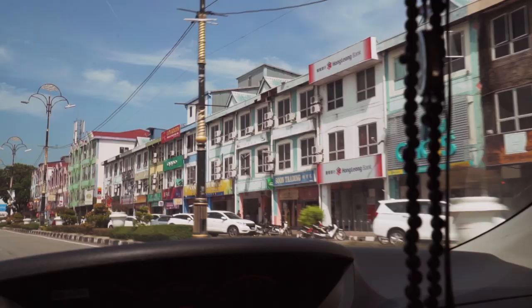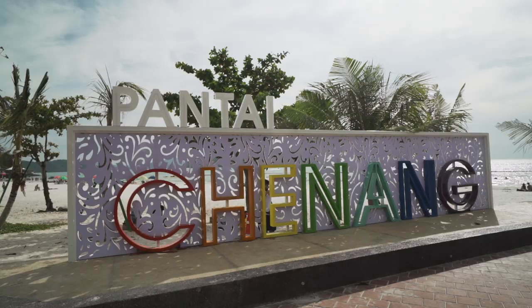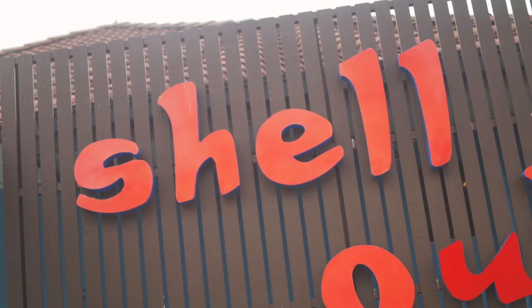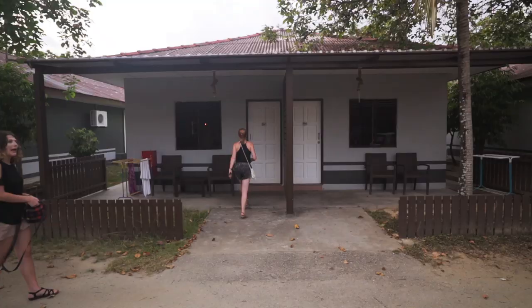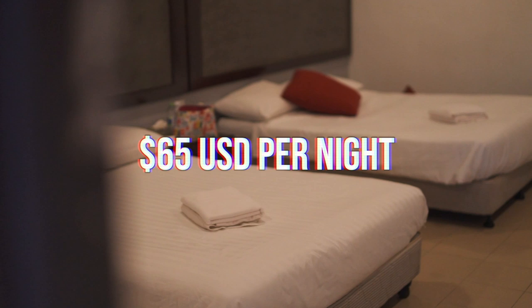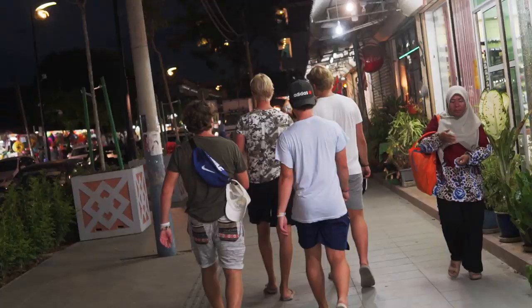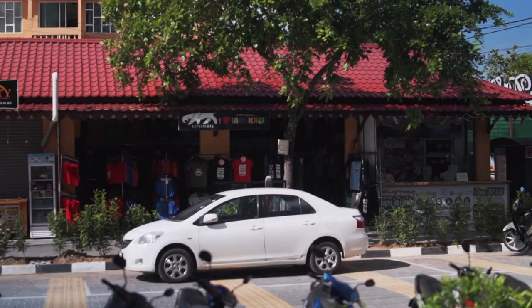We stayed in the popular Chenang Beach area, a very touristy town set on a long white sand beach. Our accommodation was very good value — the Shell Out Hotel was only a 5 minute walk from the seafront, complete with swimming pool, and it cost us £50 per night for a family villa, which really isn't much when you split it between 3 people. So far so affordable. The town itself is a busy sea of restaurants, bars and duty free shopping.